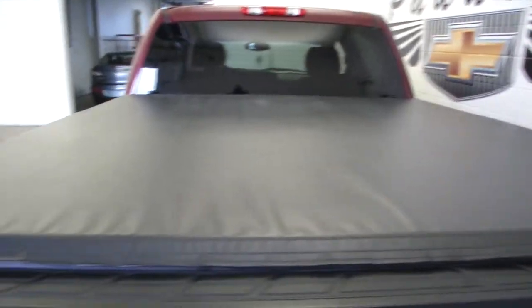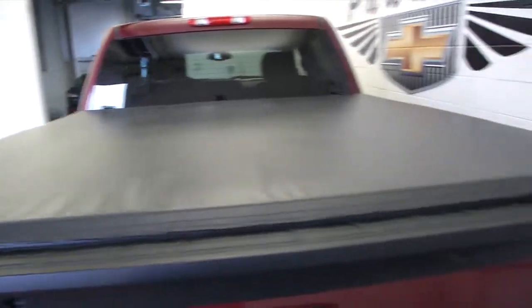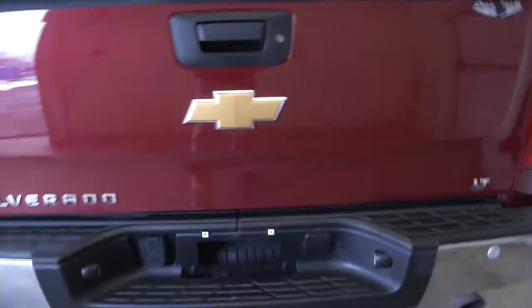Tonneau cover, again in great condition. Swing down — this Silverado's ready to tow.